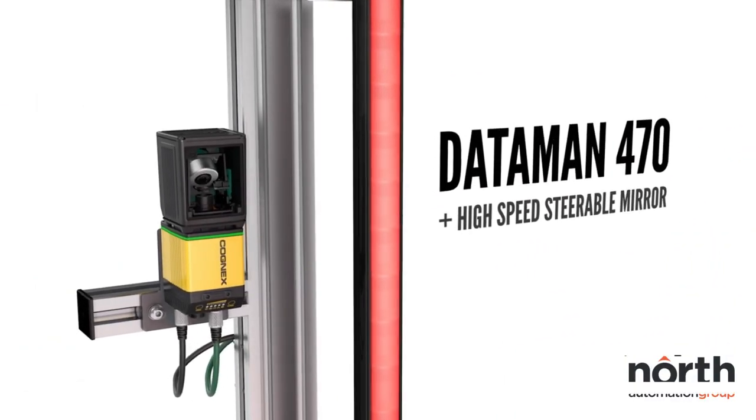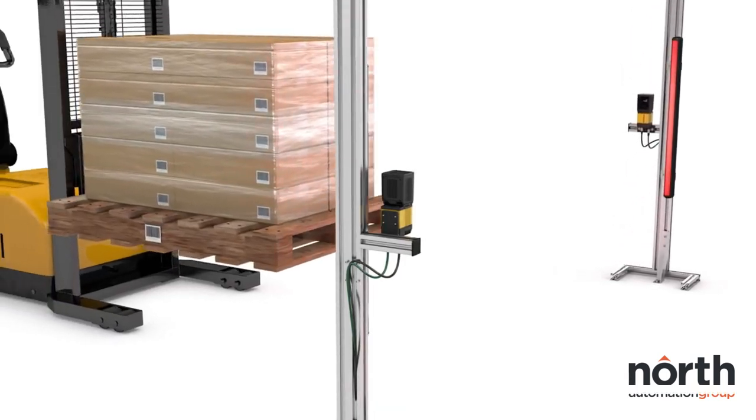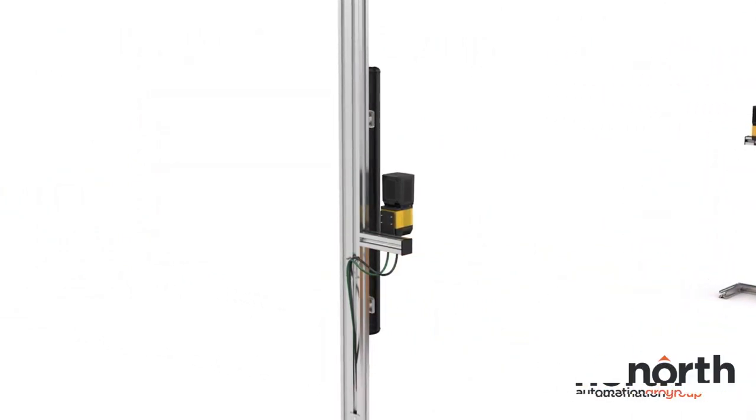Paired with a single Cognex Dataman barcode reader, a high-speed steerable mirror increases the reader's field of view tenfold, rapidly capturing each code on the face of the pallet while it's in motion.